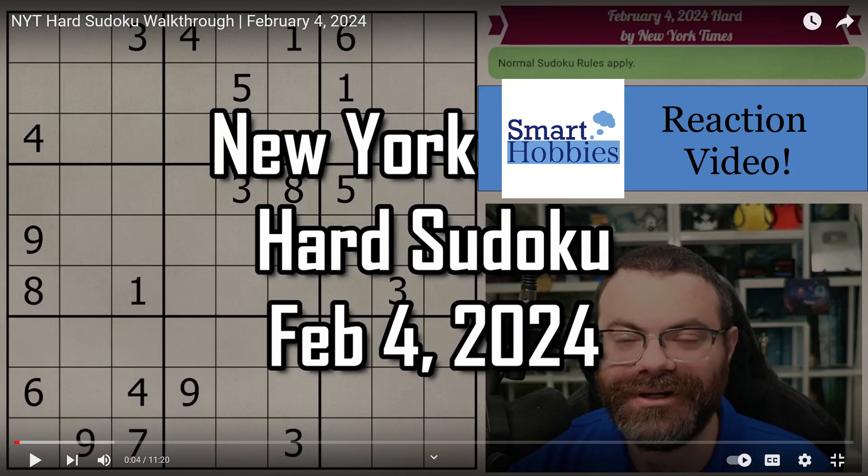Greetings, friend. I'm going to predict and react to the techniques that Rankst uses to solve this New York Times hard Sudoku. Can I find something that Rankst may have overlooked? Or better yet, is he going to teach me something new about Sudoku? Let's find out. Click below for puzzle and original video links. With that, it's solving time.